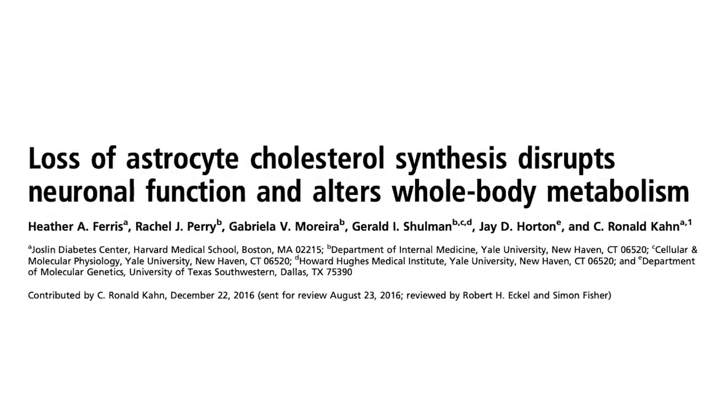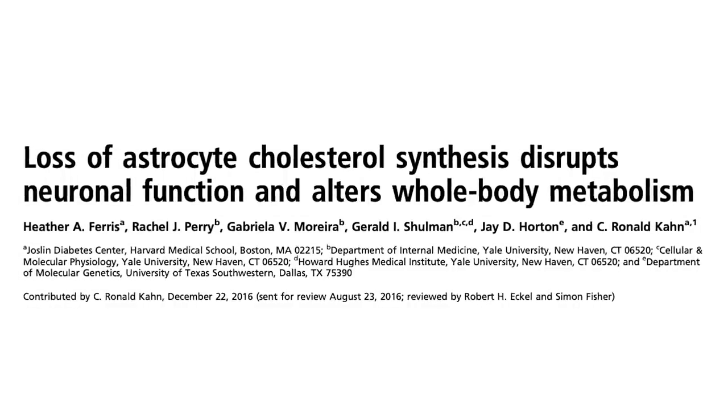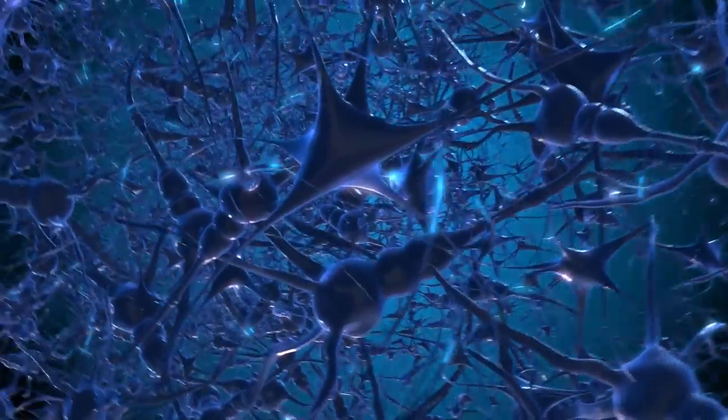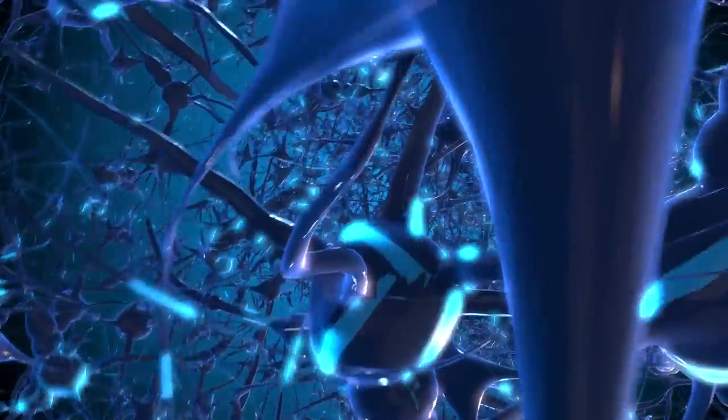Astrocytes in the human brain are believed to produce most of the brain's cholesterol. These are star-shaped cells of the central nervous system and a subtype of our glial cells. Astrocytes actually outnumber our neurons by over five-fold. In humans, a single astrocyte cell can interact with up to two million synapses at a time — there's really like a solar system going on in our brain.